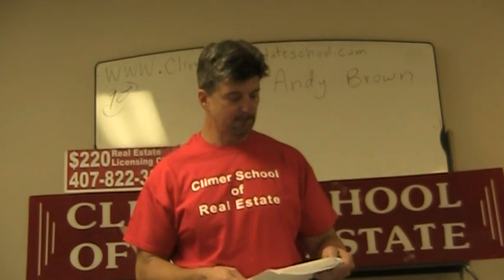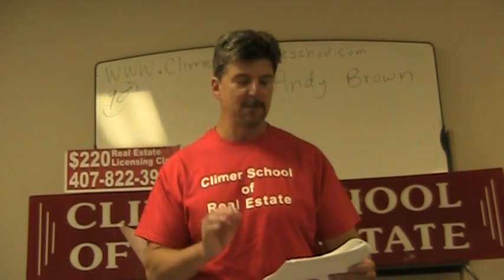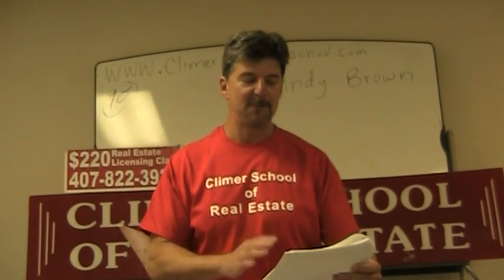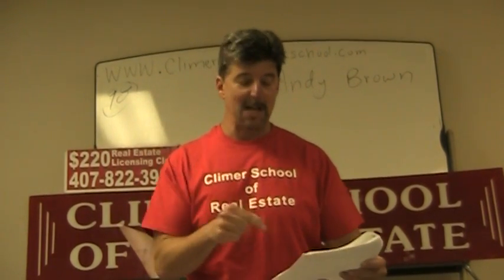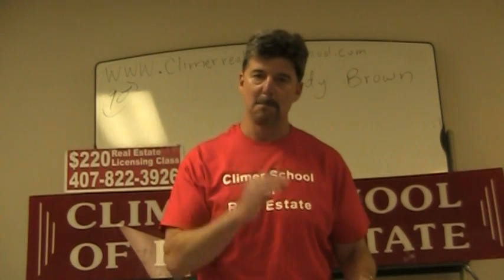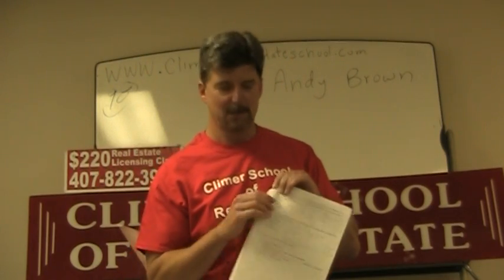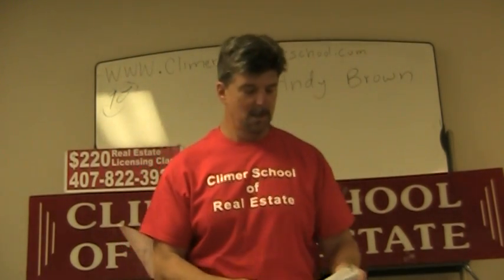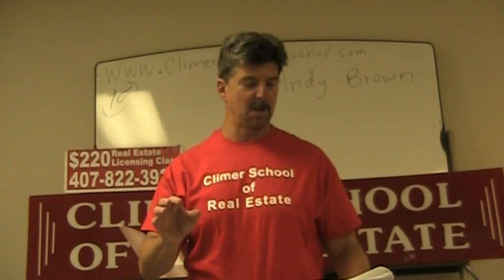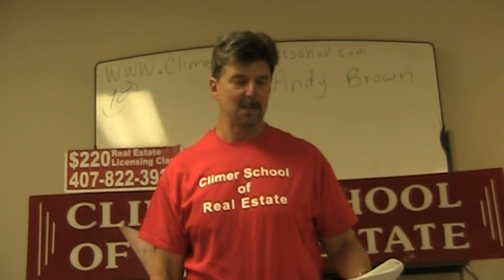We're going to read the question slowly. A real estate salesman had an arrangement with his broker to keep 70% of the total commission. It's like a net listing question. He sold a house that listed for $250,000 and his check was $14,000. What was the commission rate? So right off the bat, they're asking you for the commission rate. The answer, by the way, is A — 8%. The salesman got to keep $14,000, and the arrangement was he got to keep 70% of the total commission.